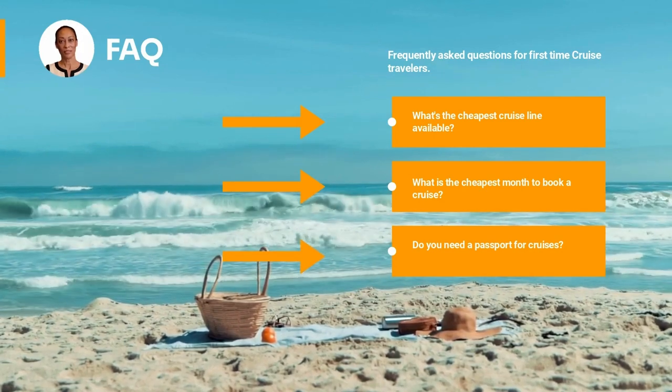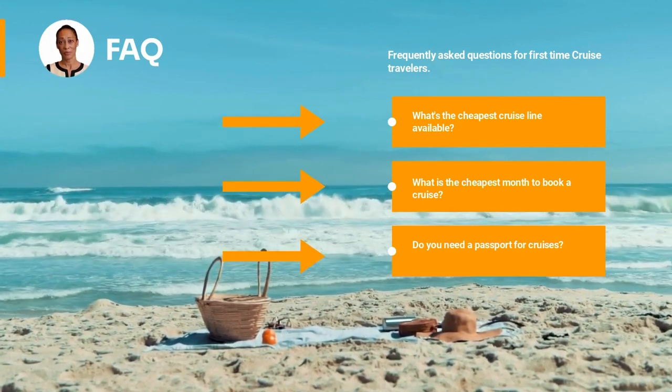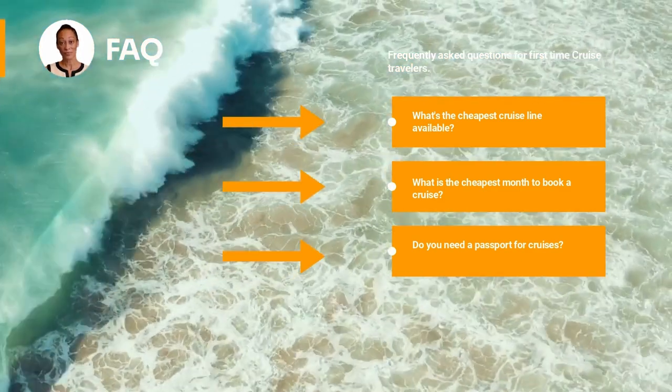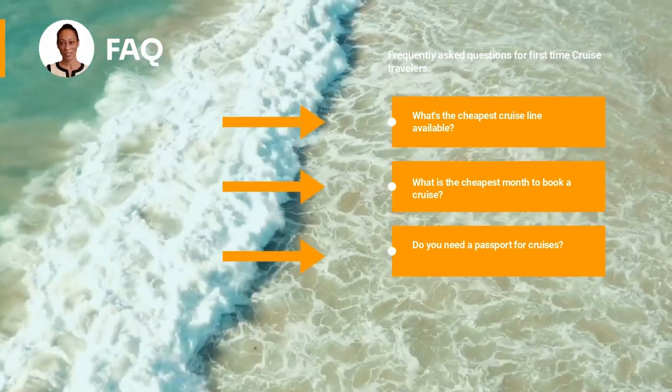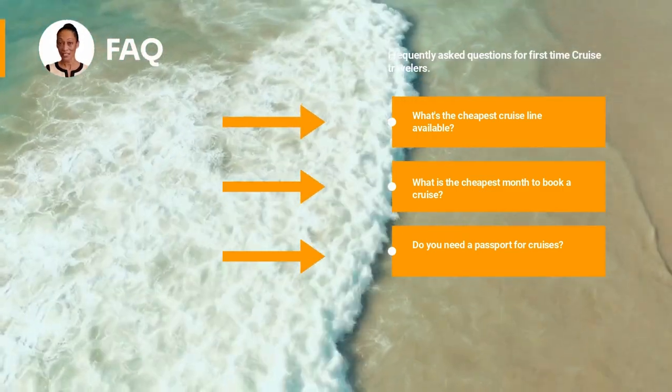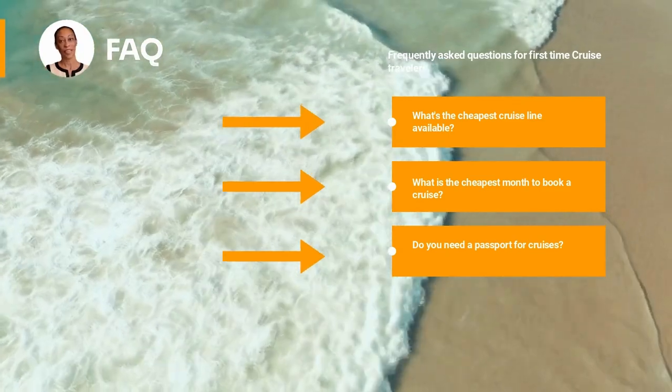Do you need a passport for cruises? We recommend that everyone taking a cruise from the United States have a passport book. Though some cruises may not require a passport, we recommend bringing yours in case of an emergency such as an unexpected medical air evacuation or the ship docking at an alternate port.